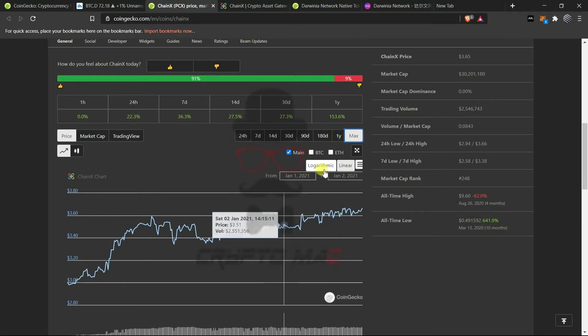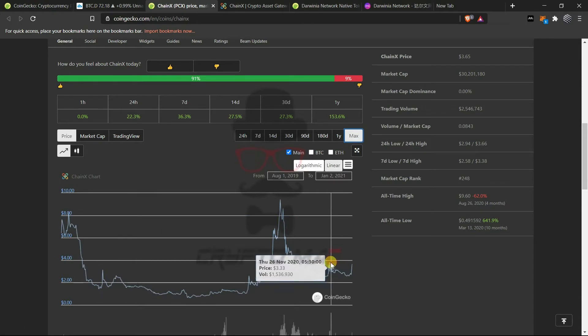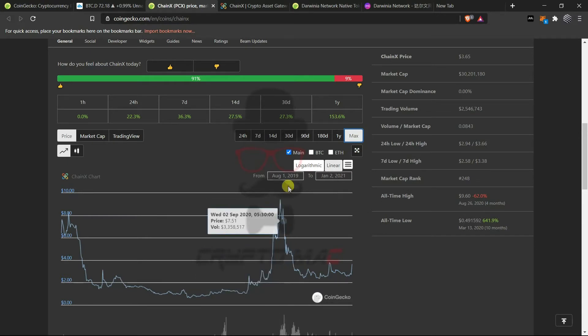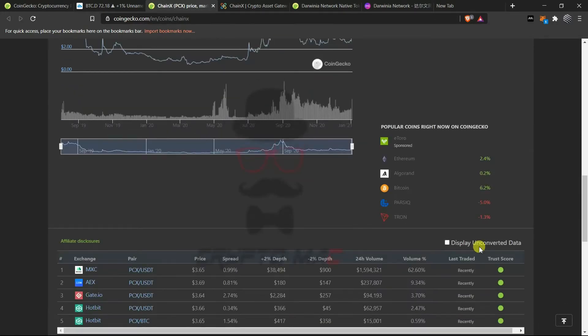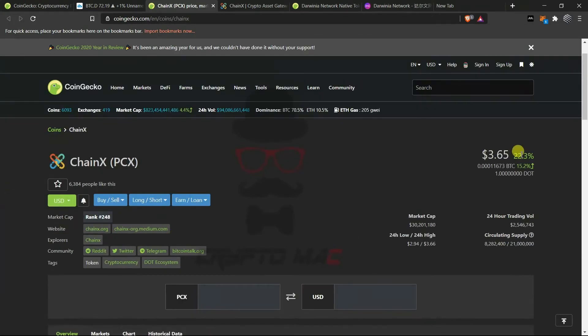When we covered ChainX about three months ago — around October — the price was around 2 to 2.7 dollars. It had a great upward trajectory during the August altcoin season, then came back to normal, and now it is pumping again because of the Polkadot ecosystem developments. PCX has a total supply of 21 million, which is pretty low, and the circulating supply is just 8 million, giving it a large area to grow. I expect it could reach around top 100.